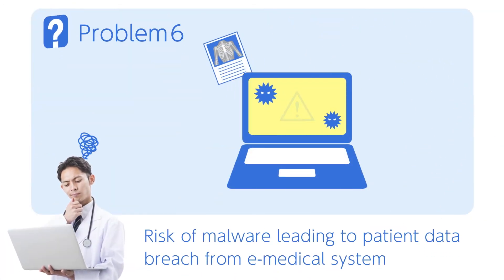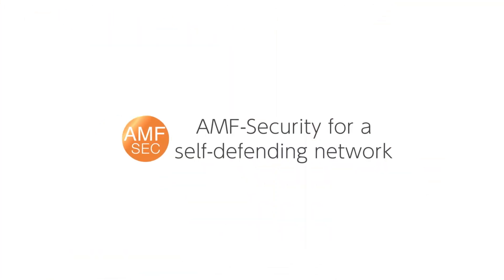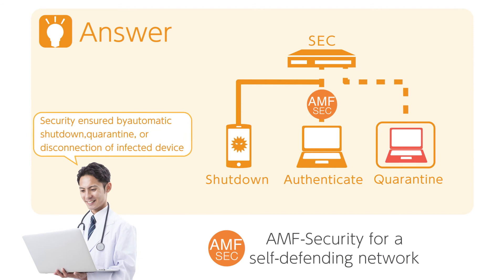Malware is a major problem, risking breaches of patient data from your e-medical system. Resolve this with AMF Security. AMF Security protects your network from internally-sourced threats. It can automatically block and quarantine infected user devices so you can investigate them, and gives you control over device authentication and user access to the network.